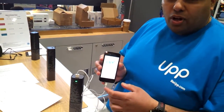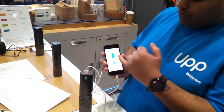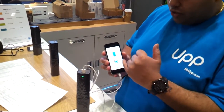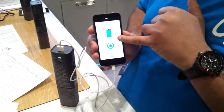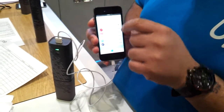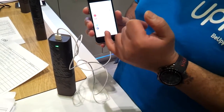We've also got a free app on iOS and Android. What it shows you is how much fuel you've got left in your cartridge, how much battery power you've got in your phone at the moment. A cool feature there — it tells you how much extra time, standby time, talk time, browsing time you get from the Up.